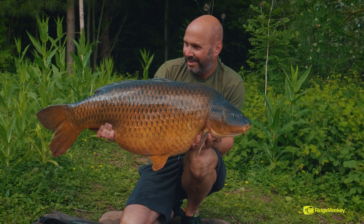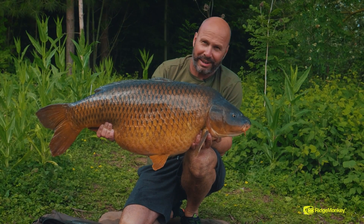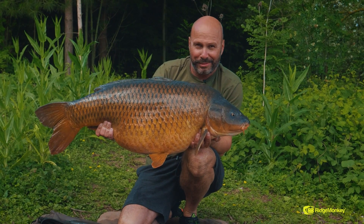What a cracking fish — not a mark on it. Lovely, clean Heron Lake common at 42lb and 12 ounces.